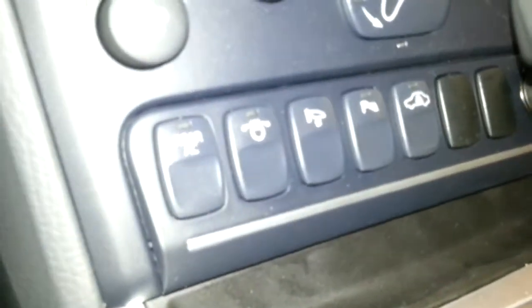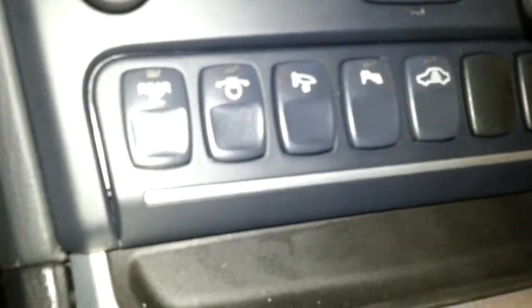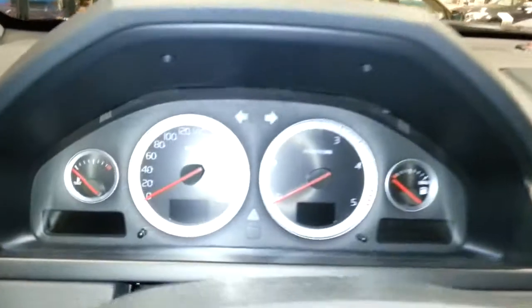These are all the options: alarm, parking sensor, folding mirrors. Cup holders and plenty of storage throughout, along with the other options.